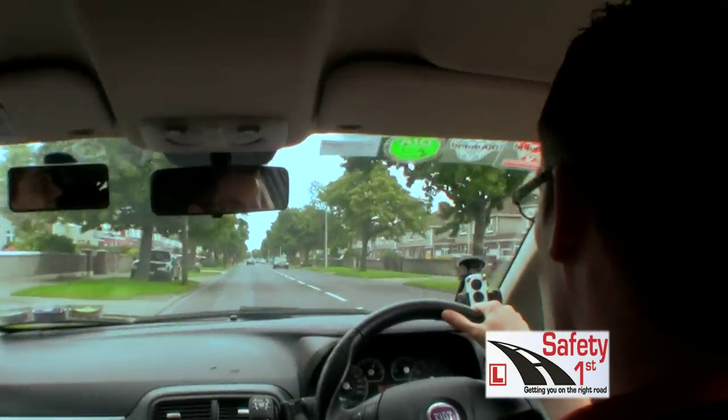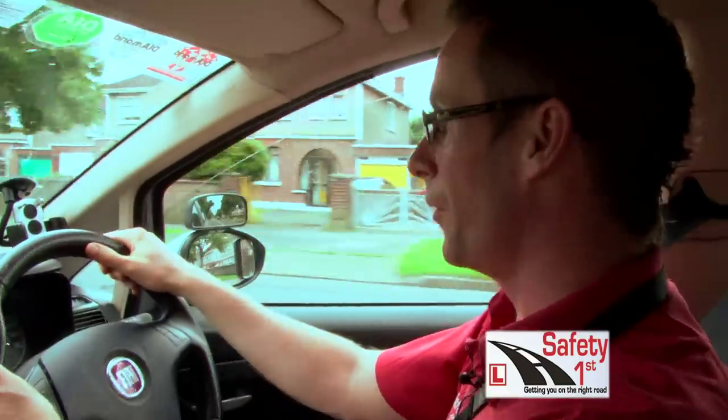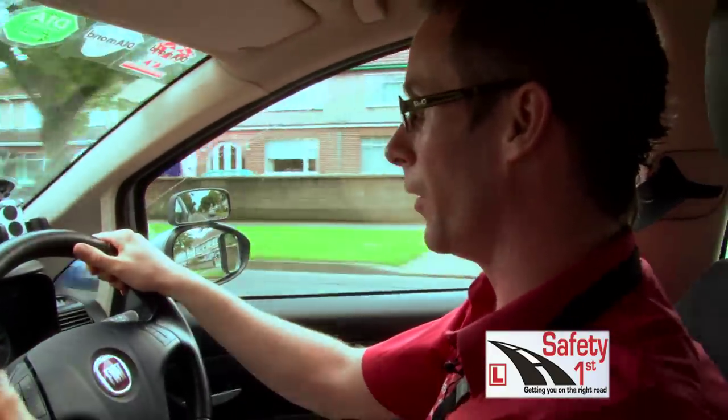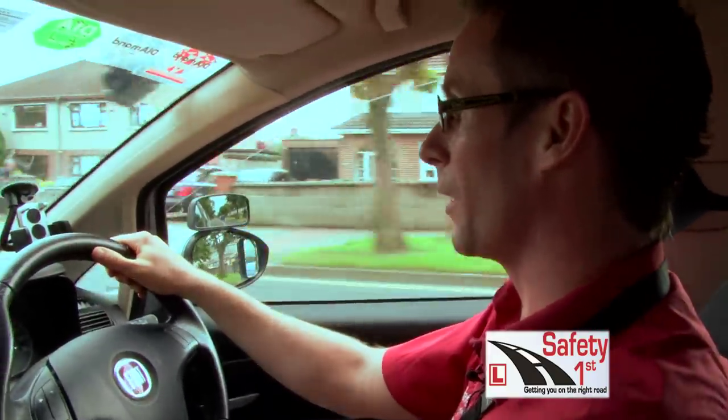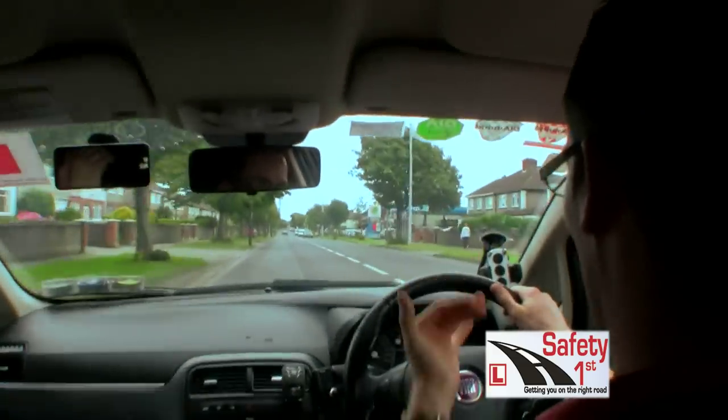I'm driving on a typical road now that you might be on during your driving test. I should be driving what we call reasonably close to the left of centre. I'm doing 50km now in 4th gear, driving away from the double yellow lines, and since there are no parked cars ahead of me I should be driving reasonably close, well away from oncoming traffic.